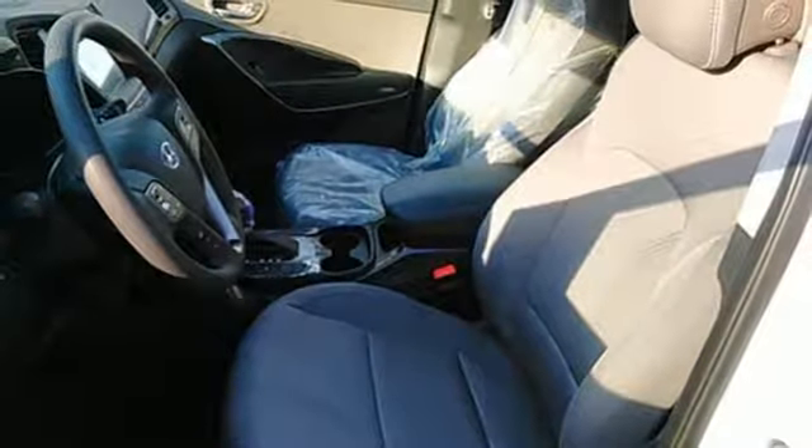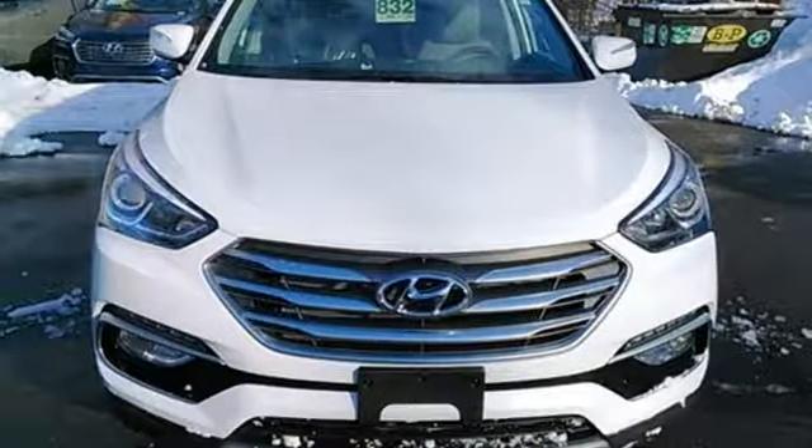It keeps you on schedule and keeps you coming back. Test drive this Santa Fe Sport today.